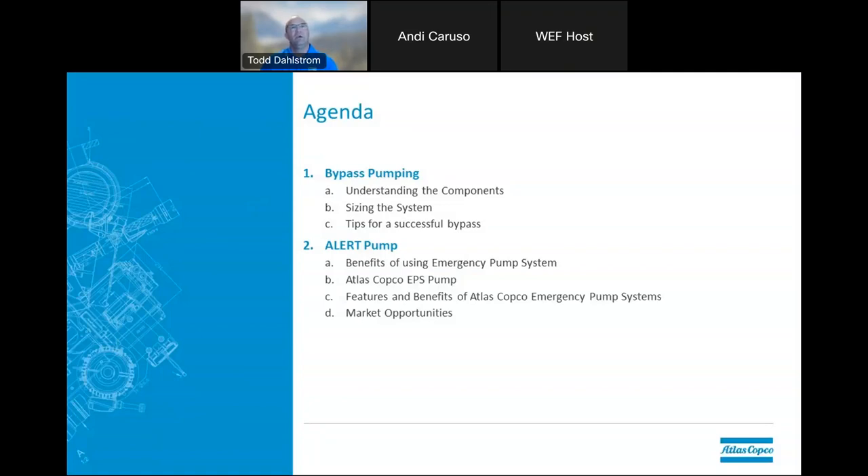The agenda for today: we're going to talk about bypass pumping, which ties very closely to our alert pumping system. It's the permanent backup system and they very much correlate together with the temporary bypass systems that are out there. We'll cover understanding the components, sizing the system, tips for a successful bypass, the alert pumping system, the benefits of using them for emergency pumping, Atlas Copco's features and benefits for the emergency pumping system, as well as different market opportunities.